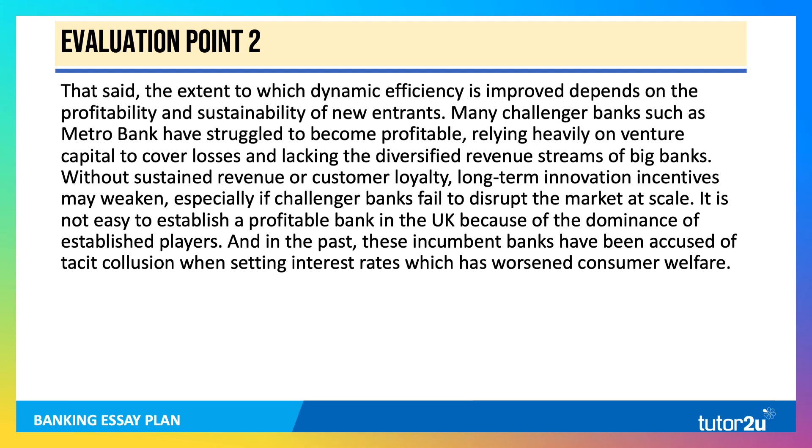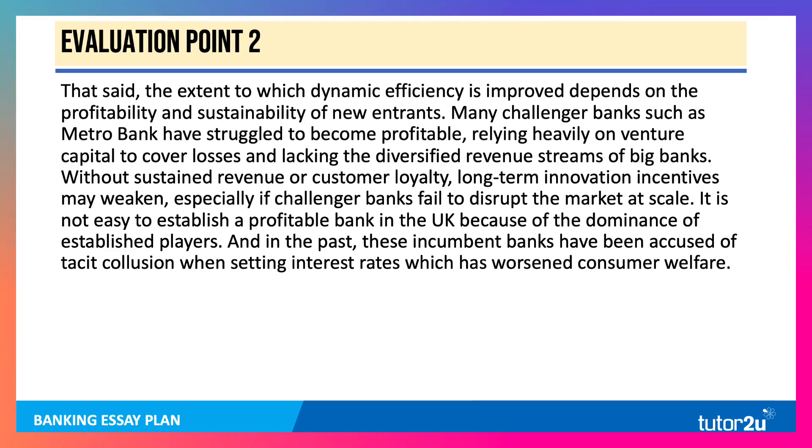However, the extent to which dynamic efficiency is improved depends on the profitability and sustainability of new entrants. Many challenger banks — Metro being a good example — have struggled to become profitable, making big losses and relying heavily on venture capital to cover them, lacking the diversified revenues of the big banks. Without that revenue or loyalty, long-term innovation incentives may weaken, especially if challenger banks fail to disrupt the market at scale. It's not easy to overcome barriers to entry given the dominance of existing players, and in the past incumbent banks have been accused of tacit collusion when setting interest rates, which has worsened consumer welfare.